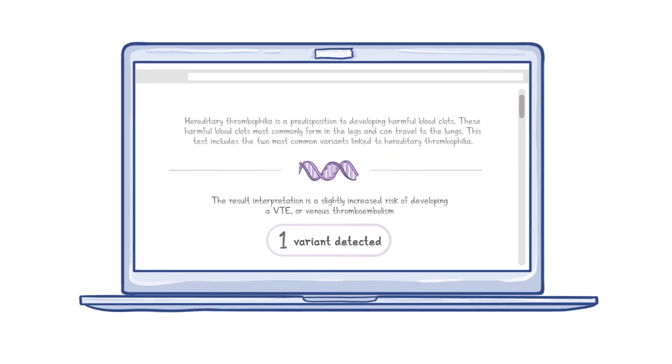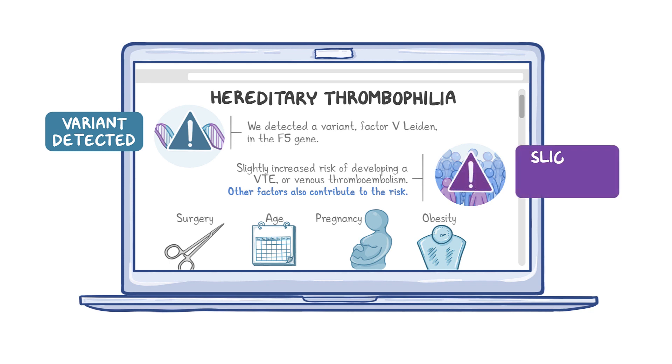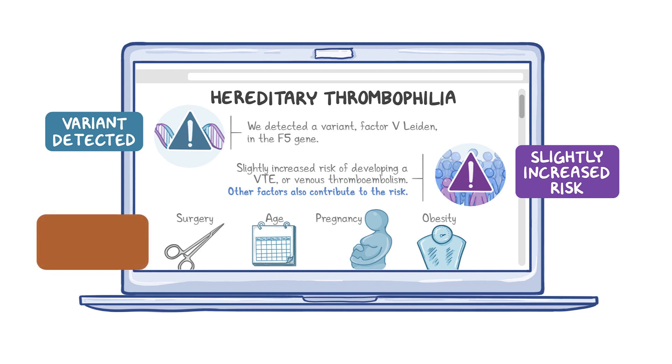Next, a DTC test includes common variants associated with hereditary thrombophilia, a hereditary blood clotting disorder. The results detect a variant, Factor V Leiden, in the F5 gene. The result interpretation is a slightly increased risk of developing a VTE, or venous thromboembolism. For hereditary thrombophilias, age, pregnancy, obesity, and other factors also contribute to the risk. Management will depend on a patient's clinical and family history.